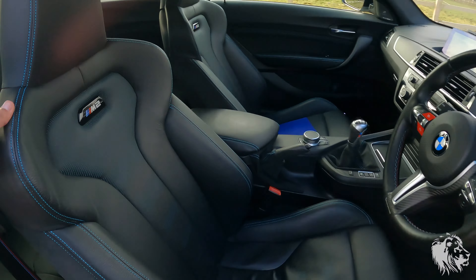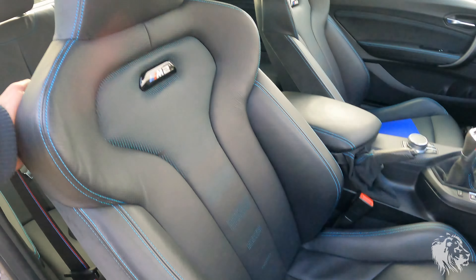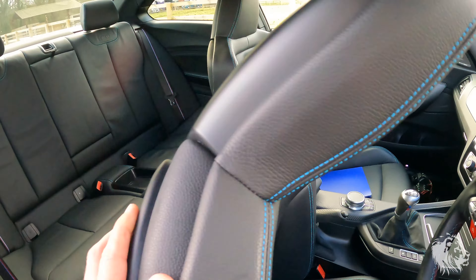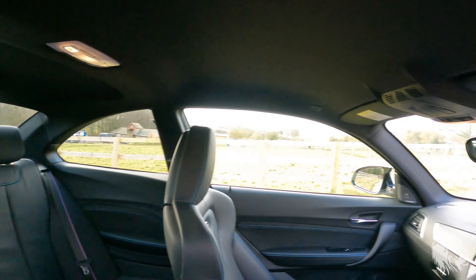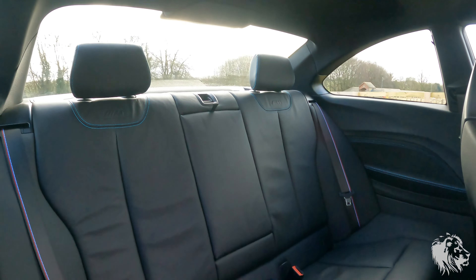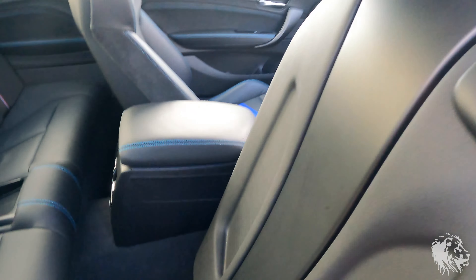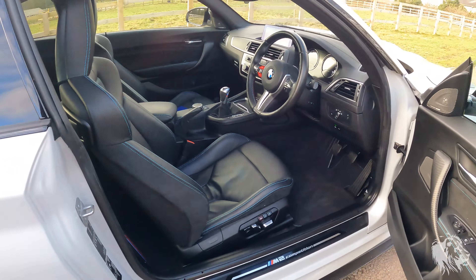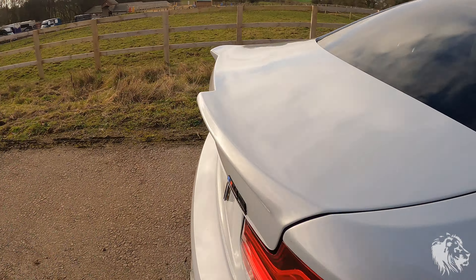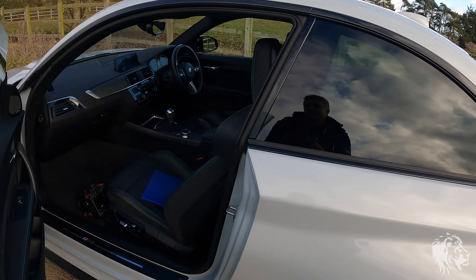The condition is absolutely sensational. There's a seat bolster with no rips or tears in any part of the leather, and no scuffs on the plastics either. The roof headlining is all good as well. The rear seats are completely unused and unmarked, as are the seat backs. I'll just go around the other side so you can see the condition of those.